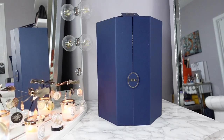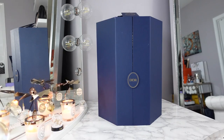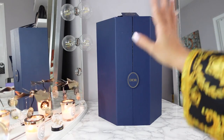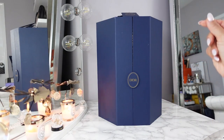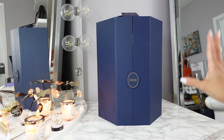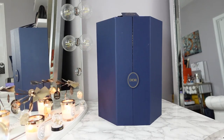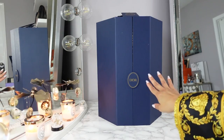Hey guys, it is finally here. I have the Dior Advent Calendar for 2022 and the improvement I noticed right away is that the entire outer packaging is this beautiful gorgeous navy blue. The past couple years were white on the outside and then you open it up and it's just a nice contrast with the inside, which is fine, but I love blue. So here it is.